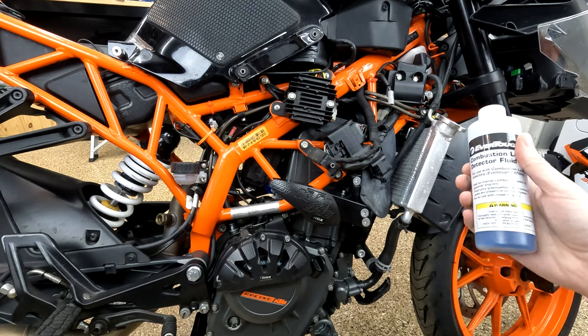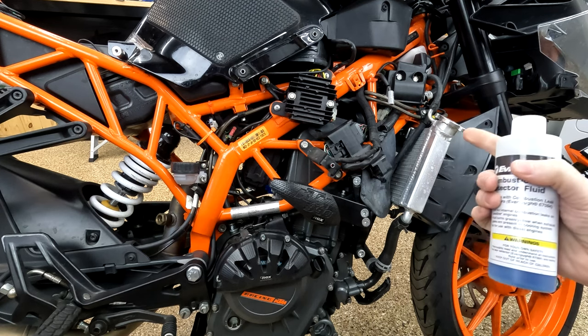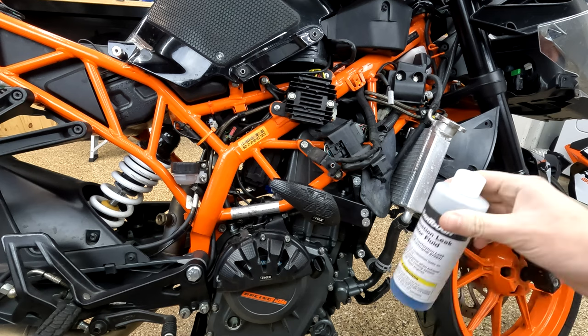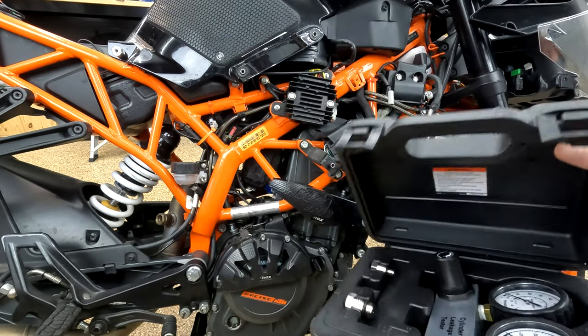So in addition to all the parts I threw at it, I also did a few tests. I grabbed some combustion leak detector and did a test on both radiators to see if there was any exhaust gas making it into the cooling system, which there wasn't — which is nice. I also got a leak down tester, tested the bike, and it passed with flying colors.